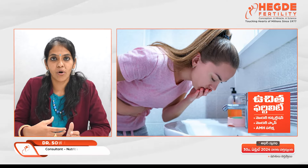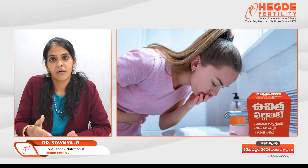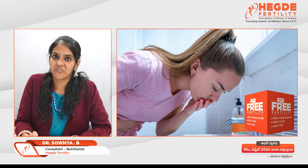Pregnancy is a beautiful journey. Most women will have nausea and vomiting up till 12 weeks, and some of them will have it after 14 weeks. If the vomiting and nausea is more severe, then it is called hyperemesis, and usually hospitalization is required.